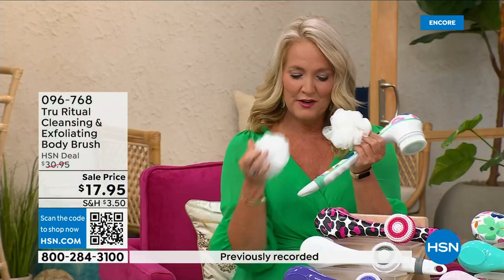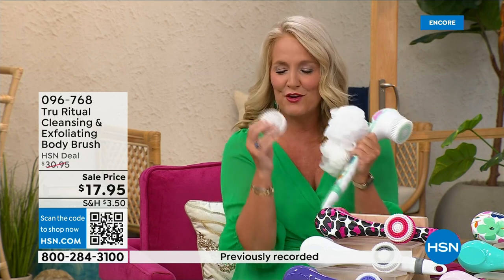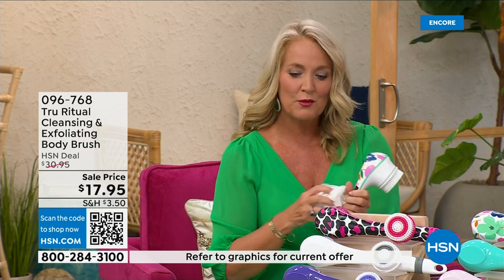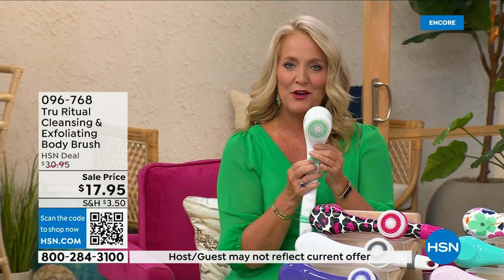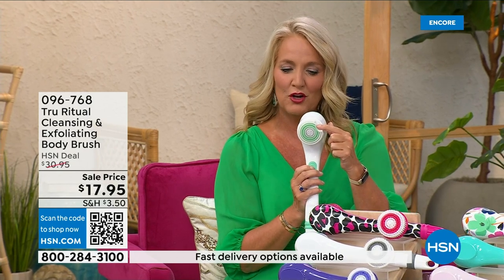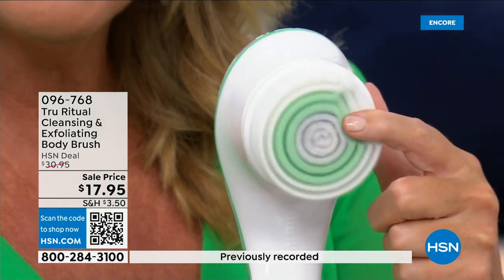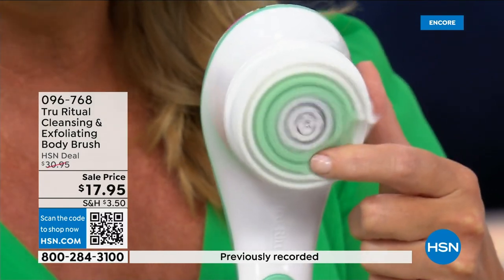You're going to get two of the loofahs, one scrubby, and a callus remover, and of course the brush head. Loving this beautiful floral print. There are two different speeds — a lower speed, and if you push too hard it will actually stop, and then there's the higher speed.